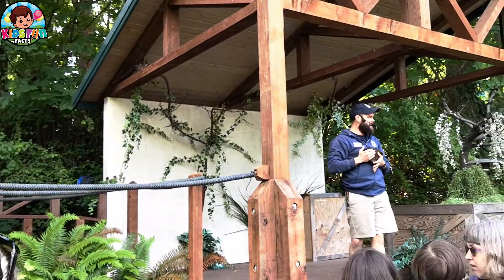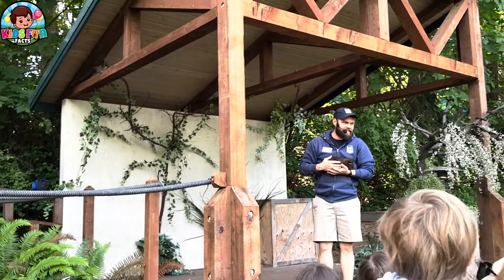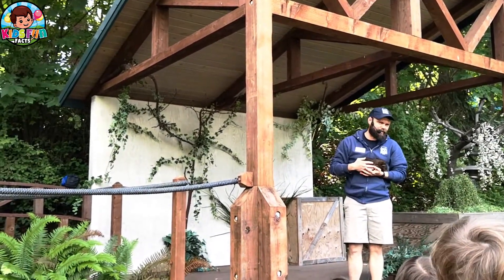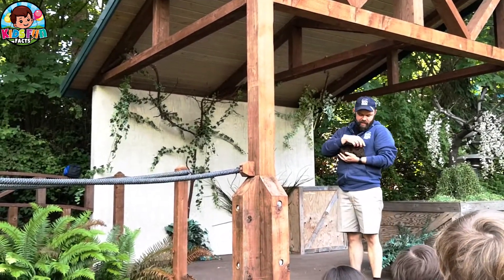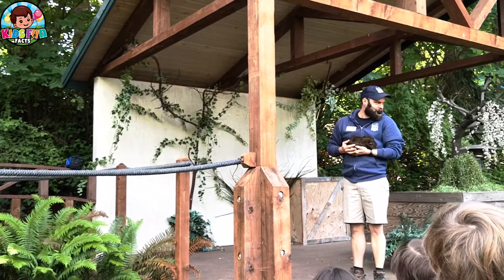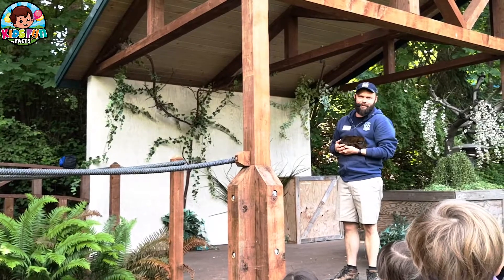It's a guinea pig! This is a guinea pig. His name is Bison because he has this little tuft of fur at the top of his head that looks like a little bison. Adorable.